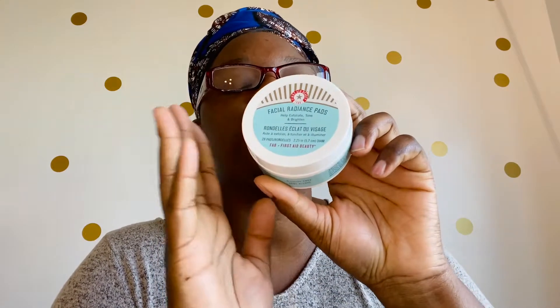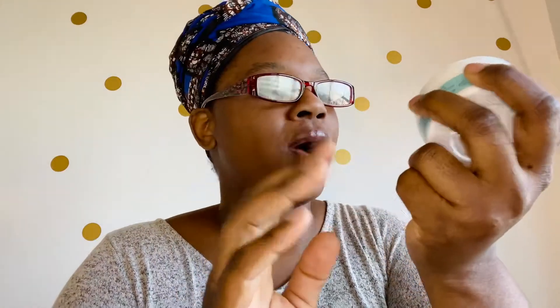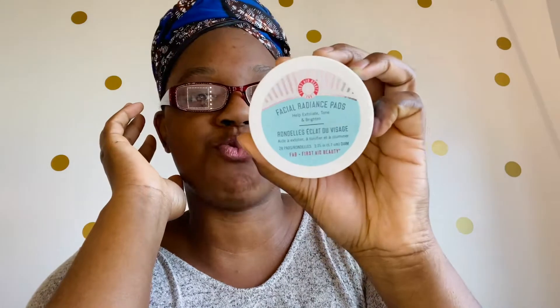Oh guys, I've been meaning to try these pads for over a year now. I keep seeing them in Sephora and I always say I'm not going to buy it now, and I never picked them up. So these are their facial radiance pads. It says that it helps with exfoliating, toning, and brightening. I've always been curious about trying these, so I'm very excited that I got this. This is from the company First Aid Beauty. They have this moisturizer that I love — it's not too thick, it's more creamy, but it's so moisturizing and you don't have that gritty feeling on your hands. It really goes into my skin. Really love it.